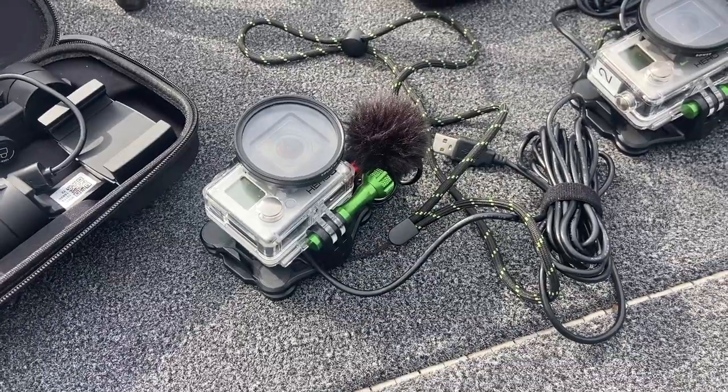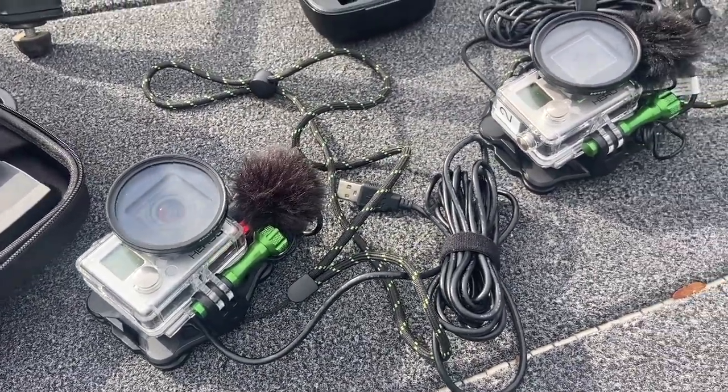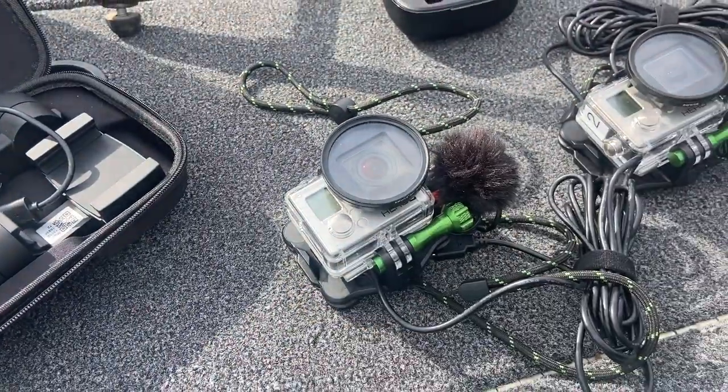We also use two chest mount cameras on the boat. I just purchased these handy little mounts — they're magnetic. They work really well. If you're one of those people that hates wearing a strap-on chest mount like myself, those little magnetic mounts are great. You can find those on Amazon.